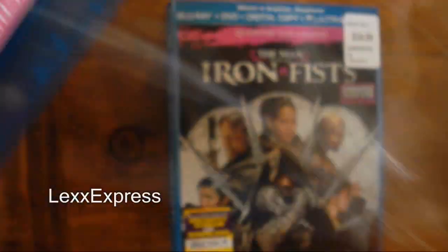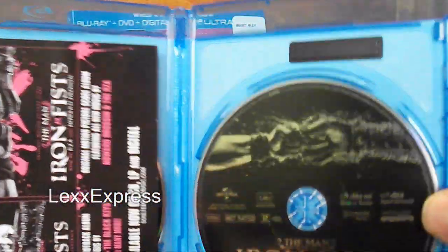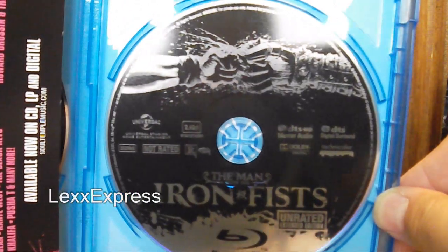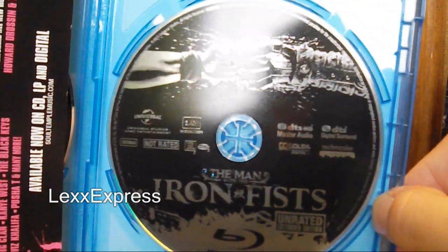Let me get this unboxed so I can see what kind of artwork is inside. I don't have much to say about this film, just that I'm really excited to finally get it. Can't wait to watch it. Look at the two fists colliding right there — nice artwork by Universal.